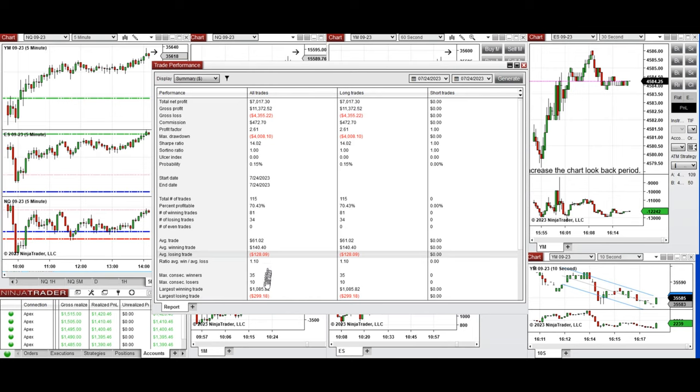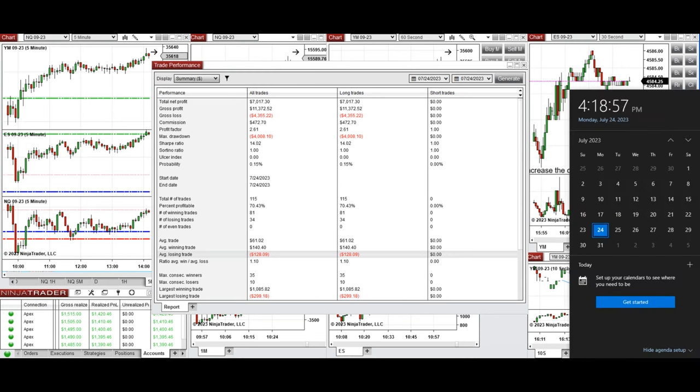The largest winning trade was $185 and the largest losing trade was $299. I hope these trades taken by the PATH system are useful for you. Let us know if you have any questions.